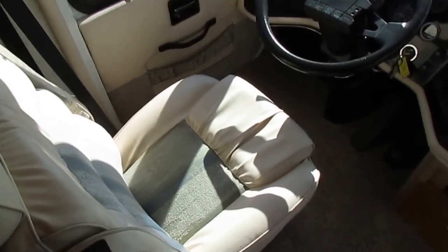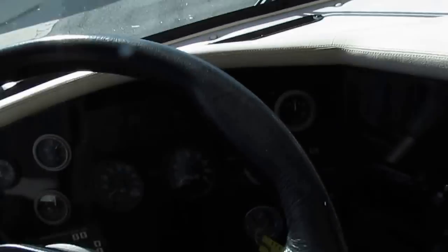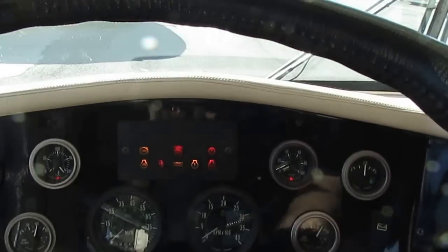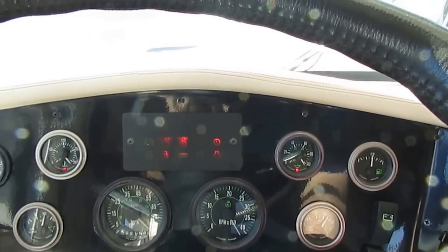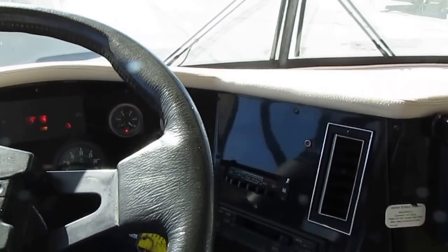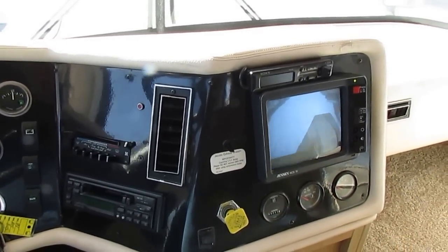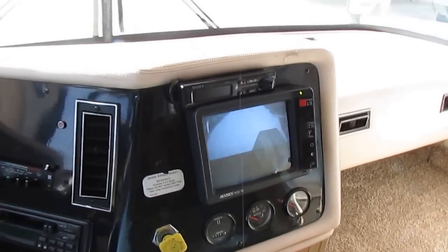Got the leather captain's chairs with the cloth inserts, got the backup camera system, Allison six-speed transmission, and it's got the hydraulic slide out. I'll go ahead and crank it up — it fires right up. You're hearing the air alarm because it's got to build up air pressure for the air brakes, and right here you can see your backup camera works great.